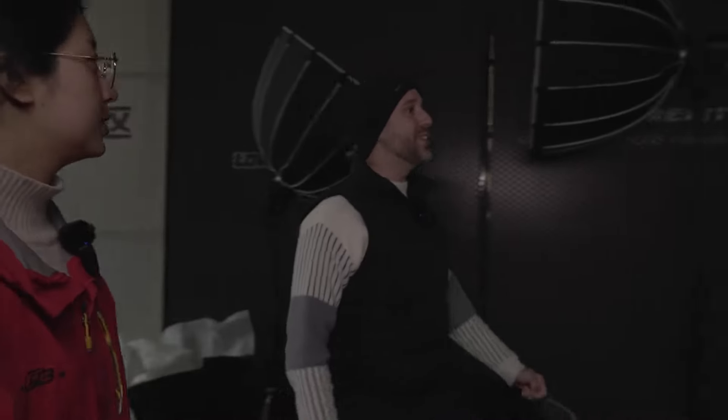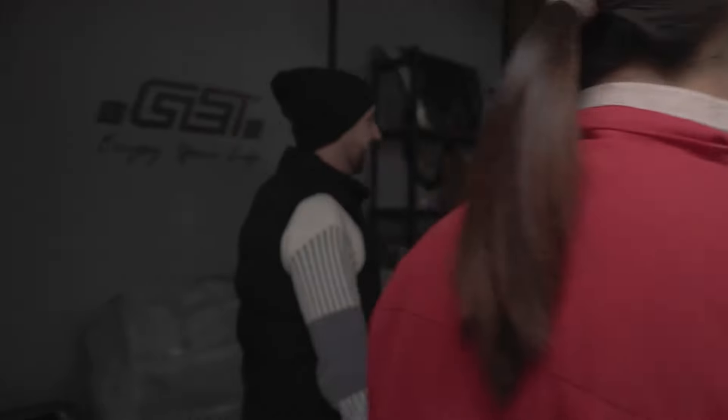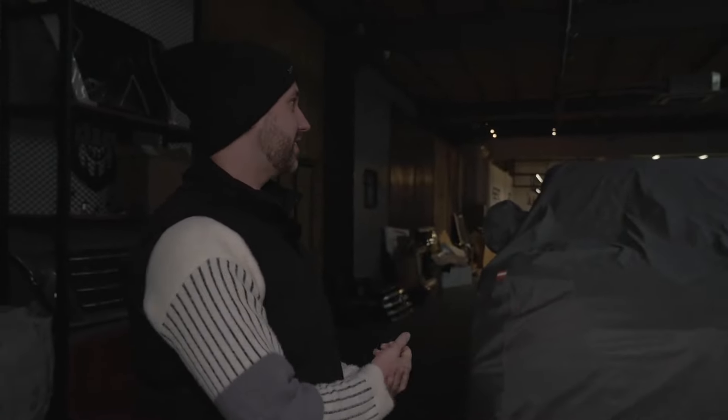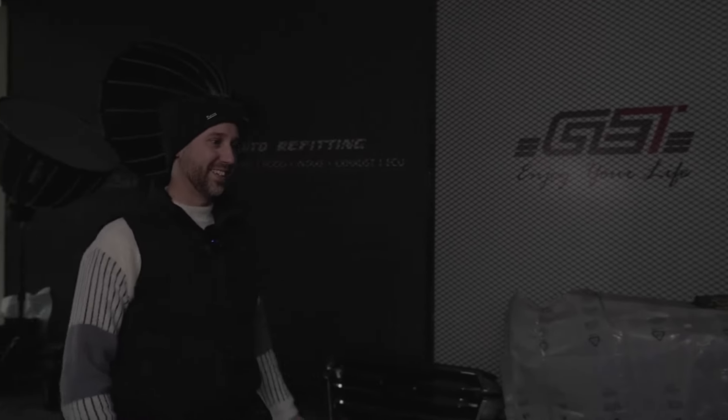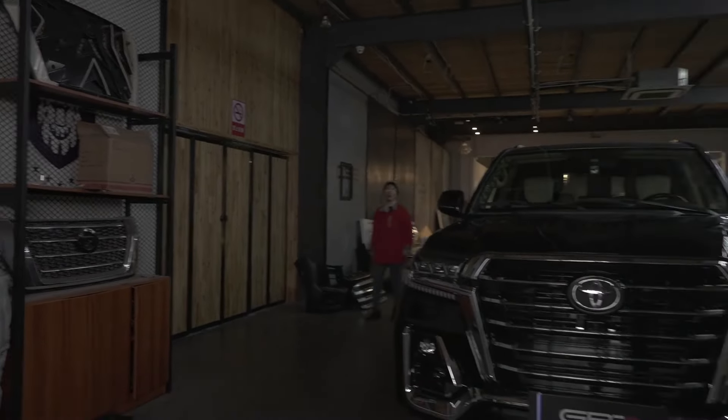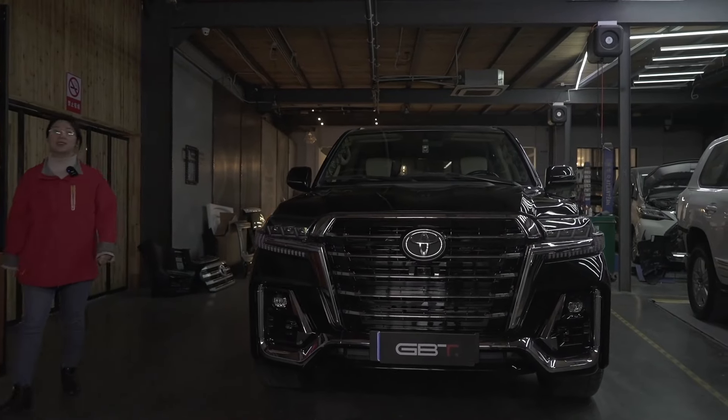Wow, is that my car? Yeah. So you prepared a surprise for me? Yes, it's hidden. Okay, wait a moment, I have to close it. Open it. Wow, look at that — you've changed the color! Yeah, it looks completely new. Looks much better now in this new black color.